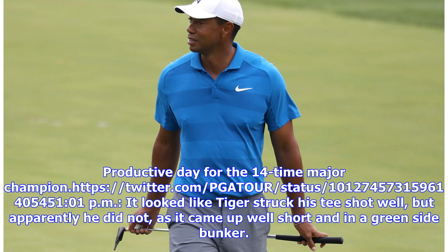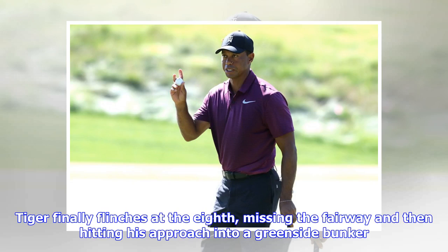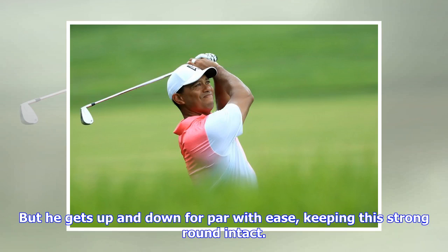It looked like Tiger struck his tee shot well, but apparently he did not, as it came up well short and in a greenside bunker. Tiger finally flinches at the 8th, missing the fairway and then hitting his approach into a greenside bunker. But he gets up and down for par with ease, keeping this strong round intact.